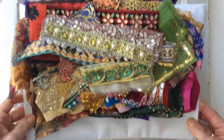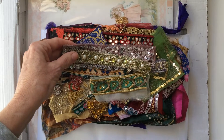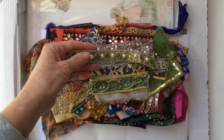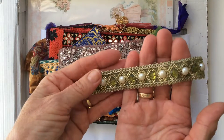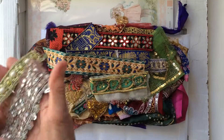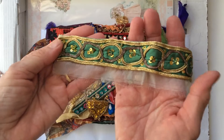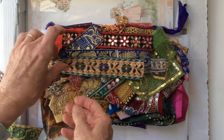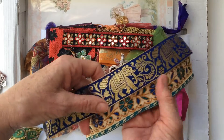Now look at this — doesn't that look wonderful, beautiful! It's all these beaded appliques and a bit of sari silk in there as well. Aren't they wonderful? I've never made a sort of boho or gypsy type journal before so I think I might have to now. There's just heaps in here, Irene, you sent so much.